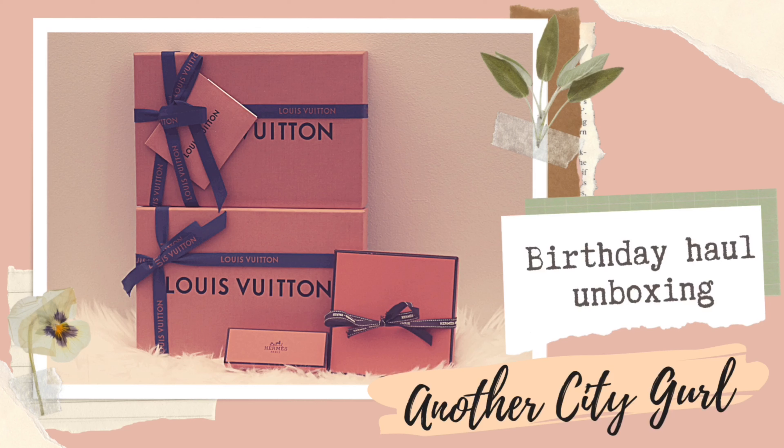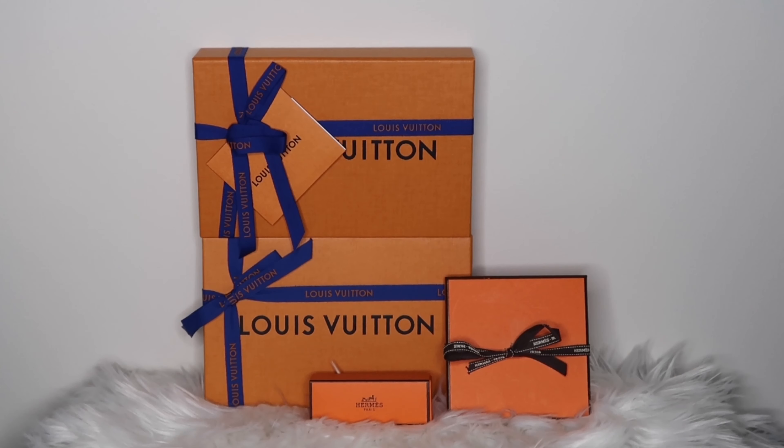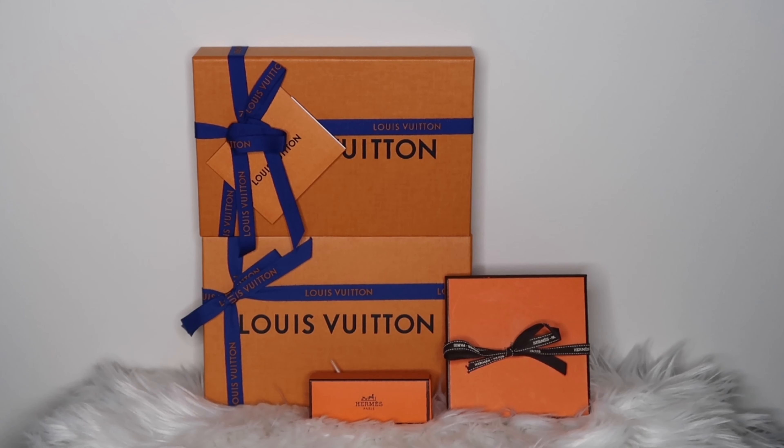Now let's jump into today's video, which is my birthday haul unboxing video. Bonus: I got a Louis Vuitton item for free — I'll tell you how I did that at the very end of this video, so keep on watching. Last month was May and it was my birthday, so I did a little bit of a shopping spree, and these are the items that I got.